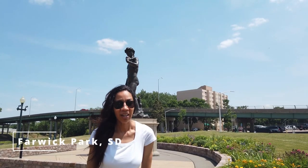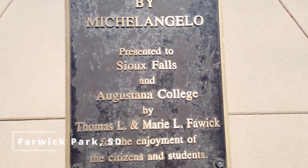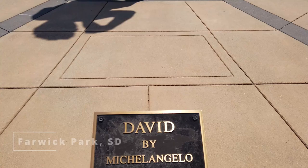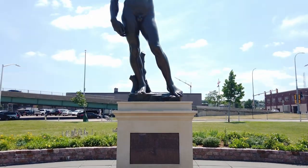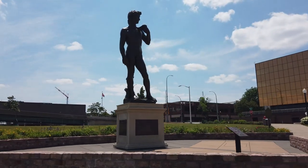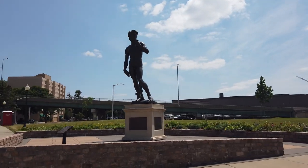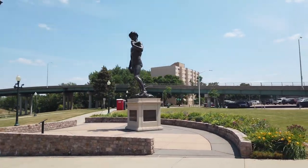This replica of the famous David by Michelangelo was donated to Sioux Falls by Thomas Bowie. According to what we just read, Thomas Bowie grew up here in Sioux Falls and became a very famous inventor — he actually invented the first four-door car. He has many other inventions and became a multimillionaire, so he donated the replica of David to the city. You don't have to go to Florence; you can come here to Sioux Falls.